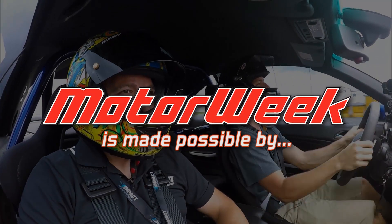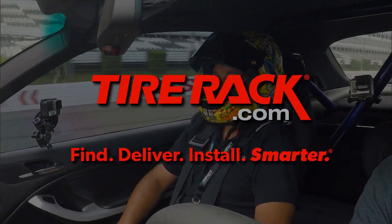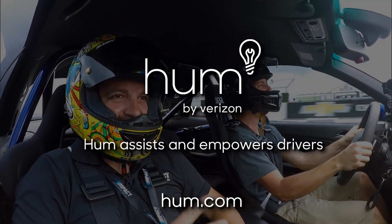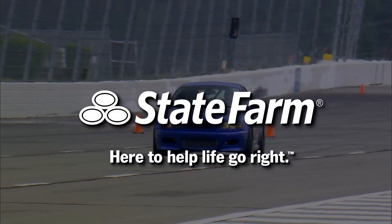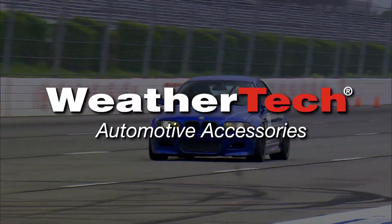MotorWeek is made possible by TireRack.com, Hum by Verizon, RockAuto.com, State Farm, and WeatherTech.